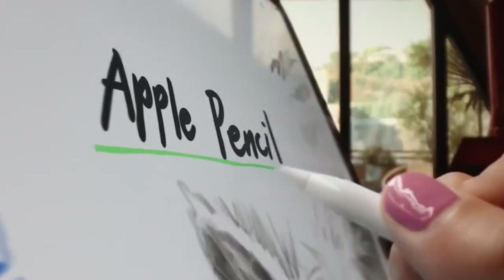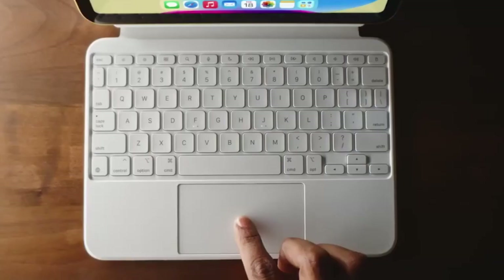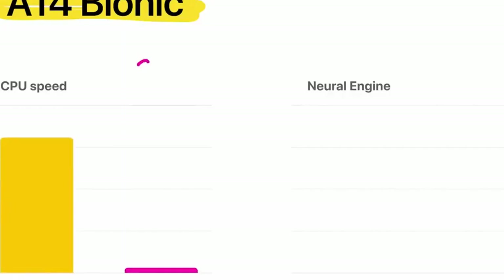It's not just a tablet — it's your window to the future of portable technology. Welcome to the next level of small Samsung tablets with the Samsung Galaxy Tab A8.